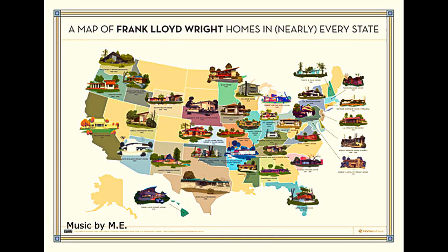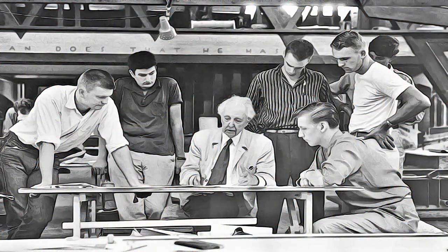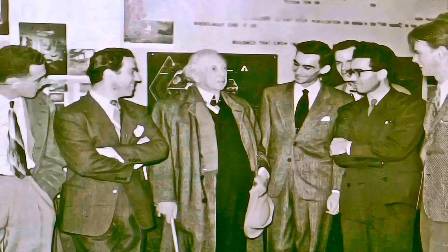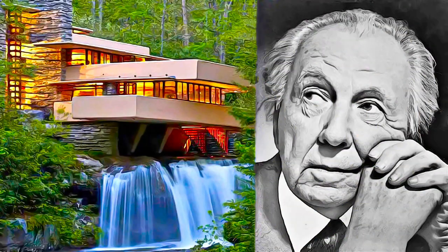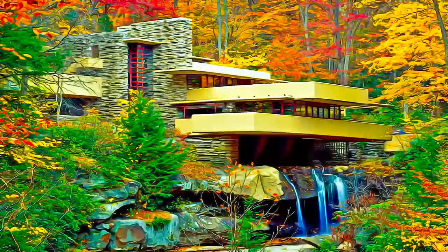The property consists of eight buildings in the United States, designed by architect Frank Lloyd Wright during the first half of the 20th century. These include well-known designs such as Fallingwater in Mill Run, Pennsylvania, and the Guggenheim Museum in New York.